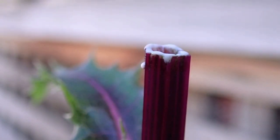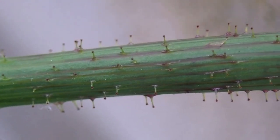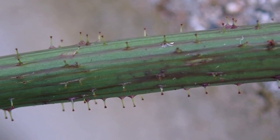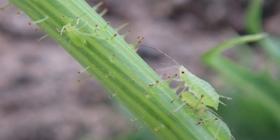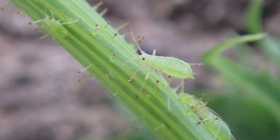Other plants produce a special milky latex composed of a battalion of different chemicals and proteins to ward off potential insect predators. Meanwhile, specialised glandular hairs on many plants provide a further chemical and structural line of defence.